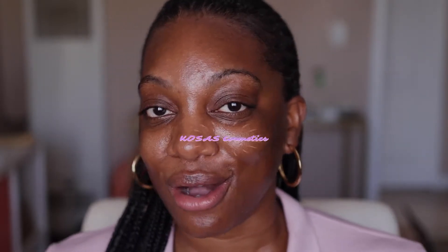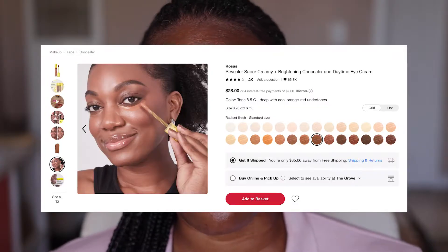Today is a beauty video and I'm going to be taking y'all through Cosas Cosmetics. I got the opportunity to work with Cosas last year in October. They extended their Revealer Concealer, which is one of their most popular products. I had the opportunity to model with them, so if you go to the Sephora site or the Cosas beauty site, you'll see my face on there. Cosas is a clean beauty brand, very focused on fresh face looks — think milk makeup, Glossier, that sort of brand.